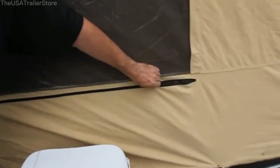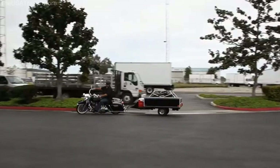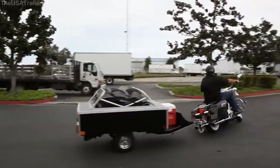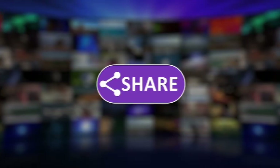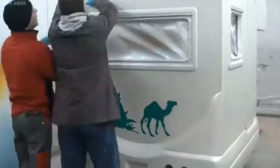So there you have it — our thoughtfully curated list of the top 10 best motorcycle campers on the market, carefully crafted to help you make the best choice for your outdoor adventures. Remember to like, comment, and share our video with your friends, and don't forget to subscribe to our channel for more insightful content!